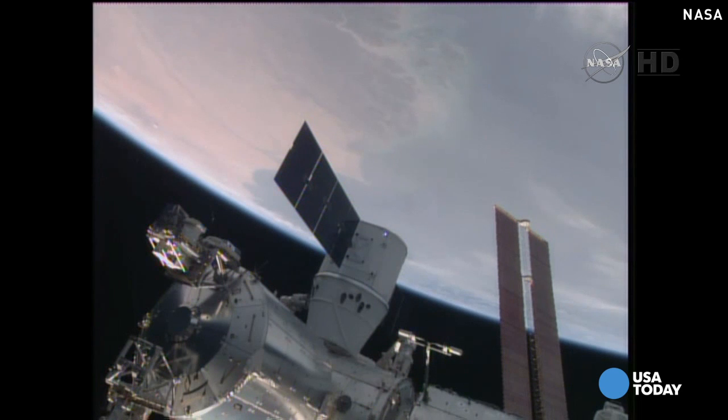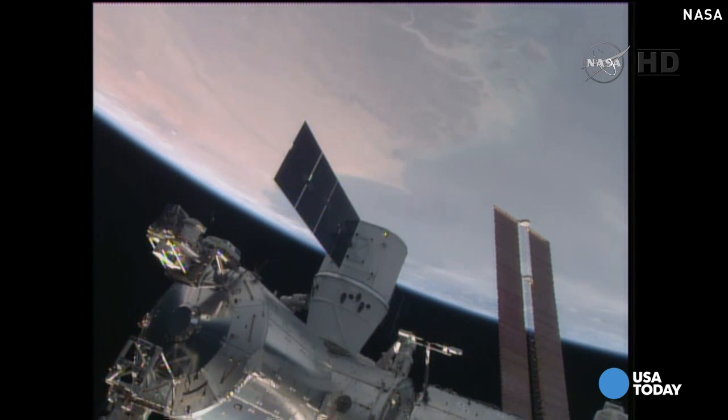Dragon stage two capture complete. Attached now to the International Space Station, the sixth SpaceX resupply mission delivering over 4,300 pounds of supplies to the crew on board the International Space Station.